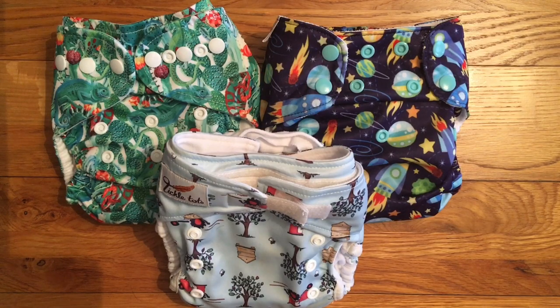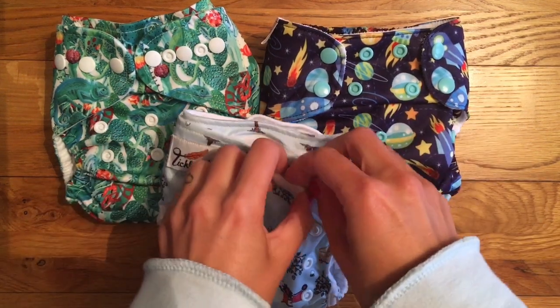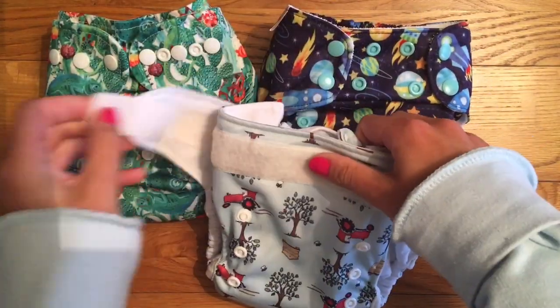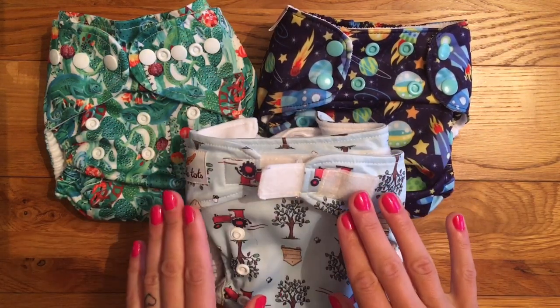The first thing I pack in my bag are my cloth nappies. I make sure the nappies are all fully prepped with any boosters in them. I don't use liners, but if I did I would put them ready inside the nappy as well. I also do my nappies up, which I don't normally do for storage at home, but it helps keep them a bit neater in the bag.